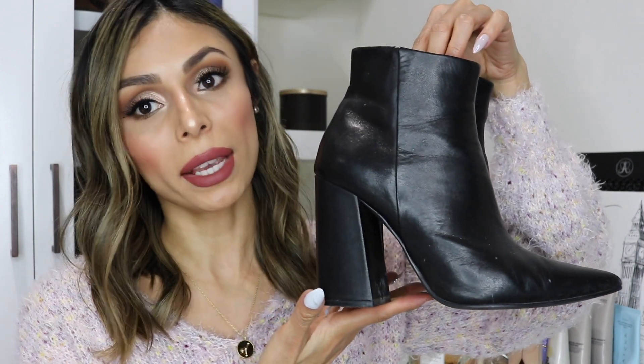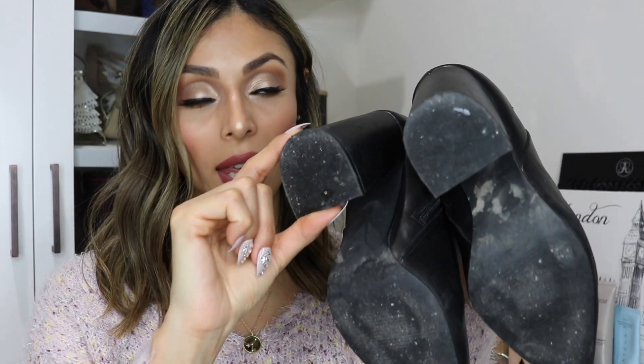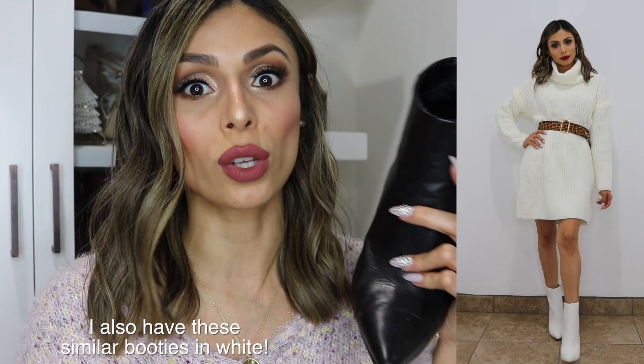The first ones are these black short booties by Steve Madden. I love them so much and wear them a ton. They're very comfortable — they have that chunky heel, really thick and white, which makes them very comfortable. I really like them because they are pointy, and you can honestly wear them with anything: jeans, dresses, skirts. They're super cute and comfortable and probably some of my most worn boots, so definitely a great investment.